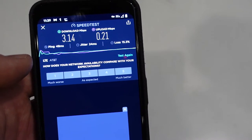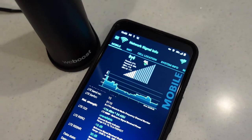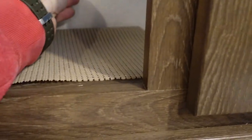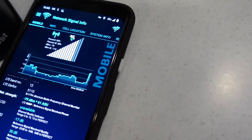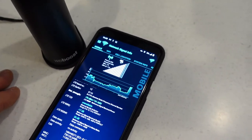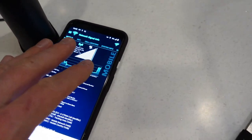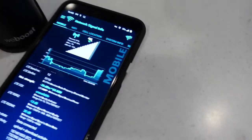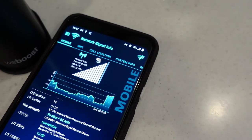Now let's plug in the cell phone signal booster and see what difference it makes. The green light comes on and — wow — we're now up to 86% reception and minus 79 dBm on the signal strength meter. That's a huge jump. I have seen it fluctuate depending on the position of the booster, the internal antenna, and how close the phone is. But look at that incredible improvement — I've never had a signal that good on the property.